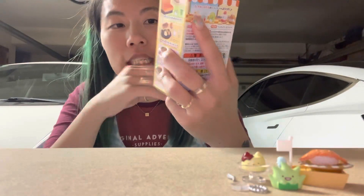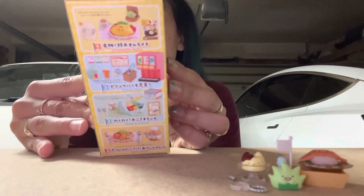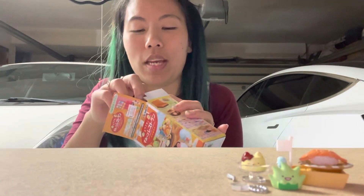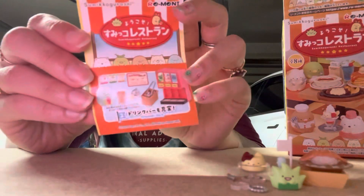The next one says 'Sumiko Gurashi Restaurant' — so there is English on this one, and you can see the different options; they're all stinking cute. You might be asking why I'm opening toys in my garage — well, I have a child and she can hear me opening toys a mile away. Remit sets are the one set of toys I will not open with my child because they're so tiny and delicate. I got the drink set, which is so cute!